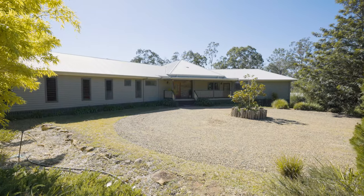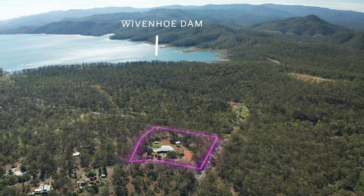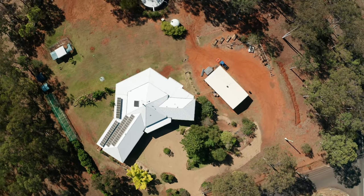This massive architecturally designed home is one of a kind, sitting on a five-acre block with established manicured gardens, fruit trees, a shed and a barn, as well as a ten-and-a-half kilowatt solar system.